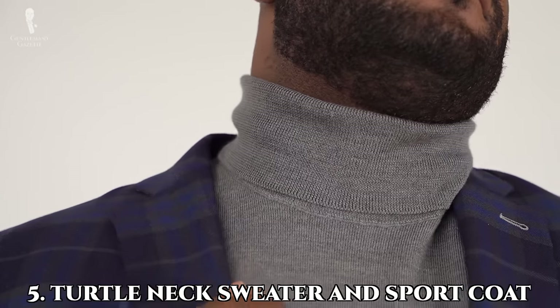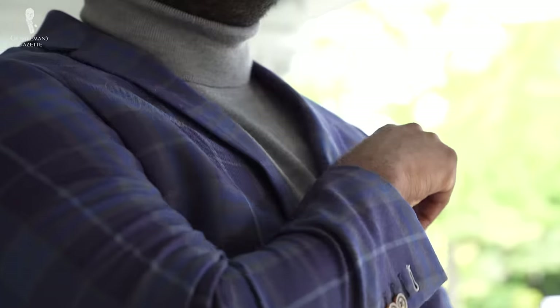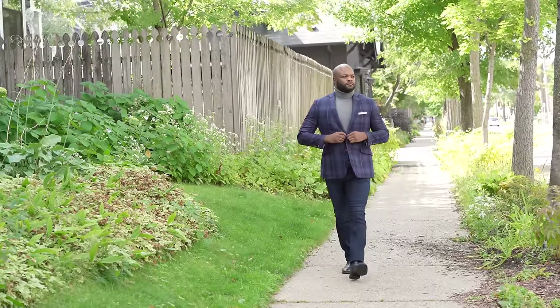Number five: the turtleneck sweater and a sport coat. This outfit is definitely one of my favorites. It's very easy to put together and can be very colorful or very dark and monochromatic depending on how you want things to look.